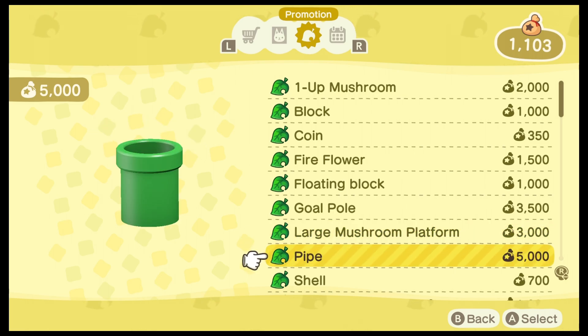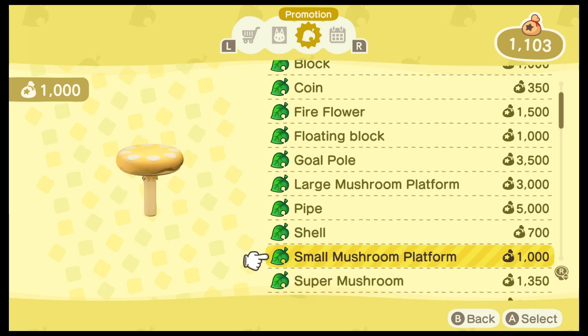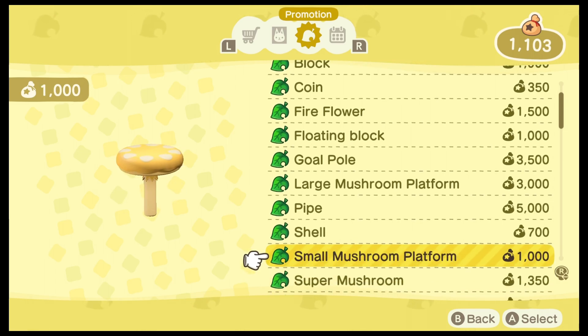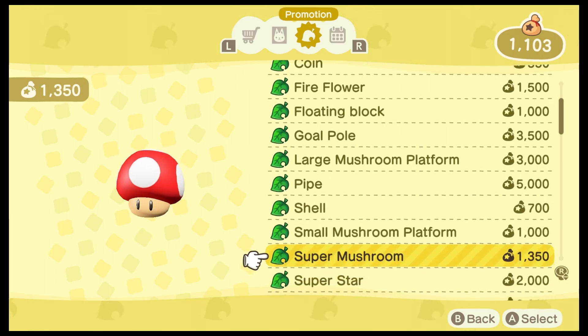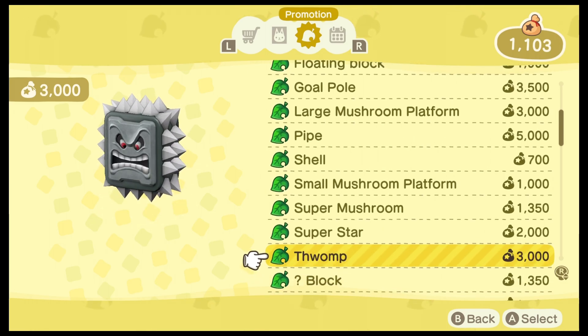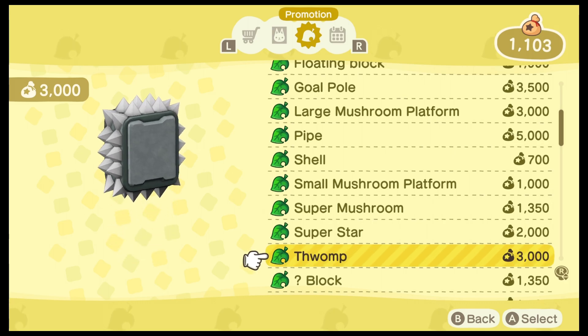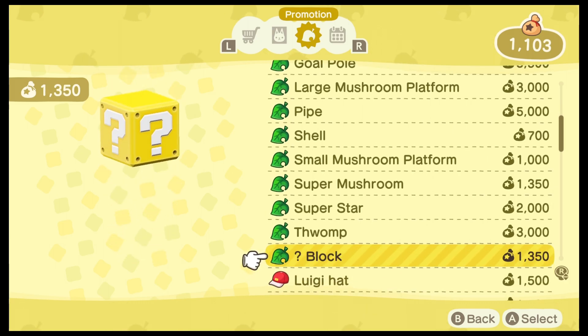With the pipe merchandise here, you can pick up two warp pipes, which will set you back 10,000 bells, but they will serve as a fast travel mechanism. So you can place one on one area of your island and the other on the complete opposite area, and you can fast travel between those locations. This really does change the dynamic quite a bit of the game, and it's pretty cool.